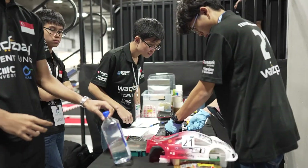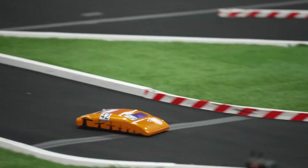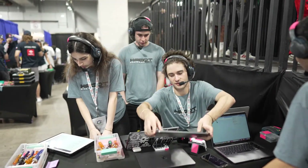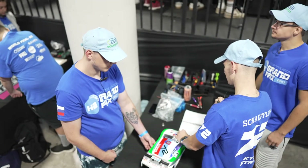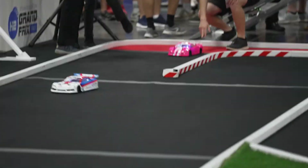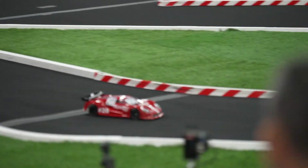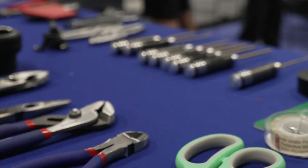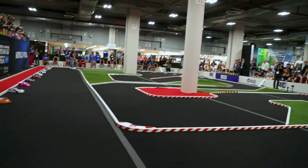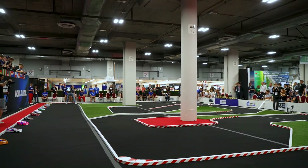This is last loop check. We are about to go green. Drivers, we are about to go green.